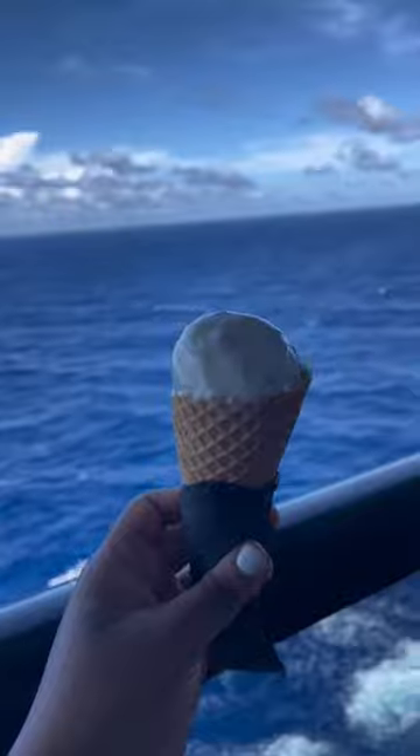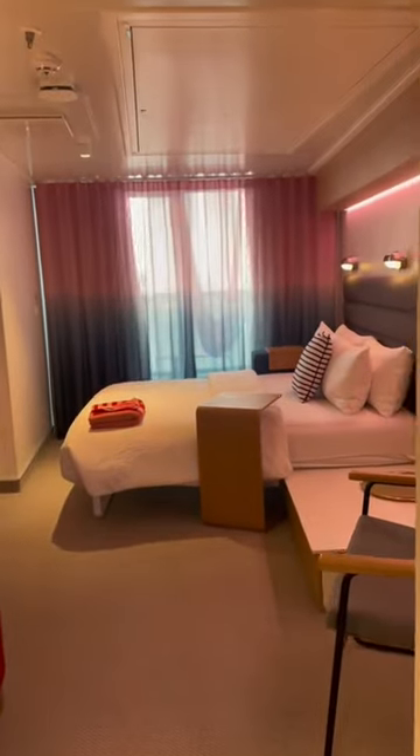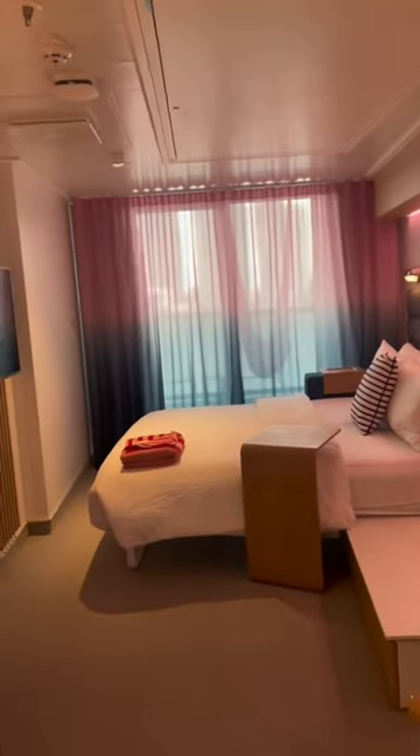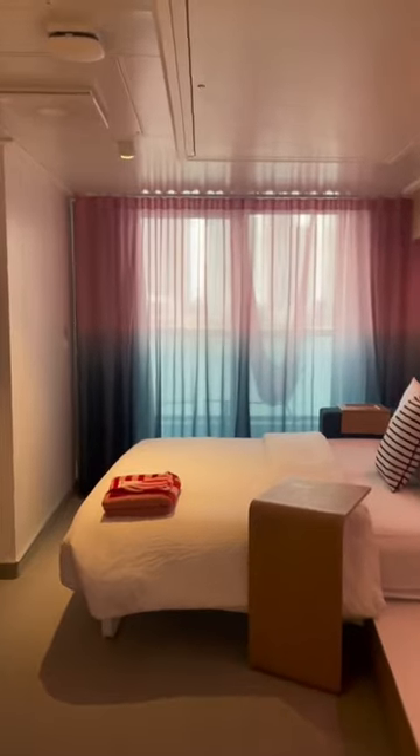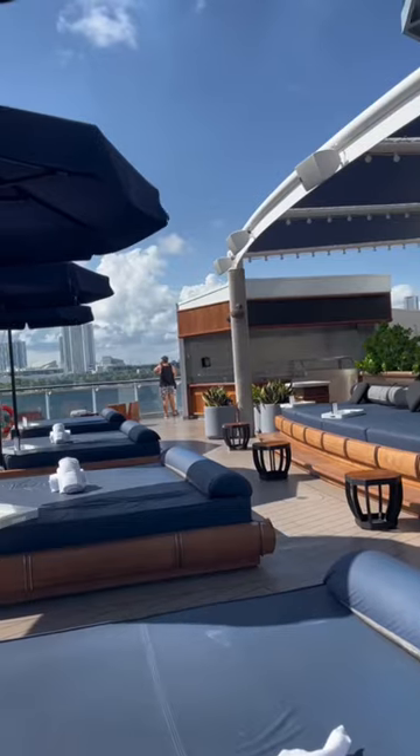I made my way to my cabin and when you first walk in the curtains automatically open and they play this soothing music. If you want a full room tour let me know in the comments below.